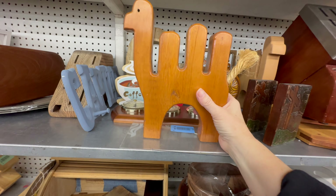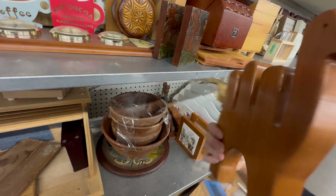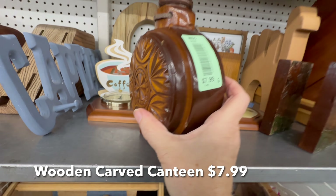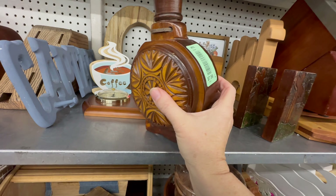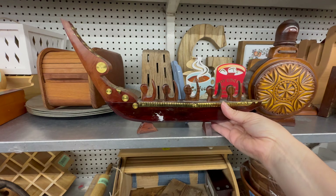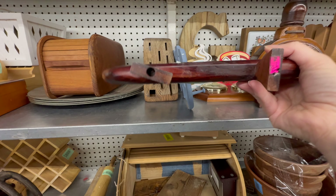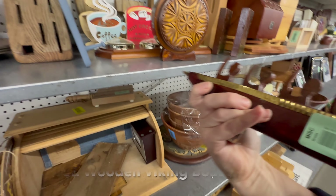I've seen one of these on my friend Laurel Caldwell's channel and she figured out it's supposed to have little people in it. I was going to buy it but decided to ask Sarah if she'd like it — it's definitely more her style, and she was pleased to have it especially for only two dollars. This wooden Viking boat thing is pretty neat. I enjoyed looking that up and finding out that it wasn't worth that much, but it's still a really cool item.